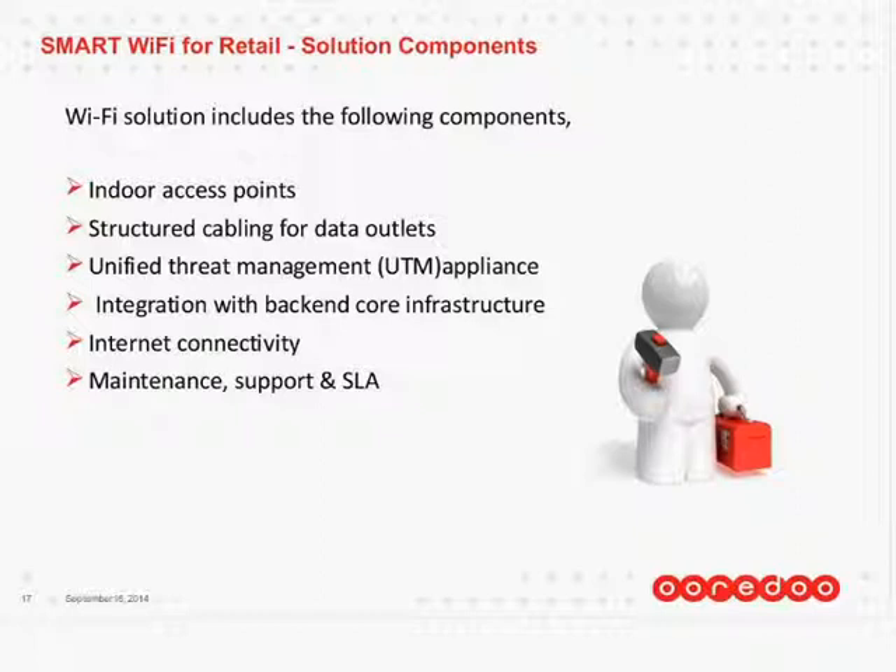And then complete solution maintenance, support, and 24x7 SLA. This is what the solution components included.